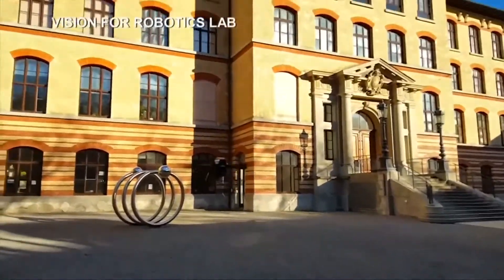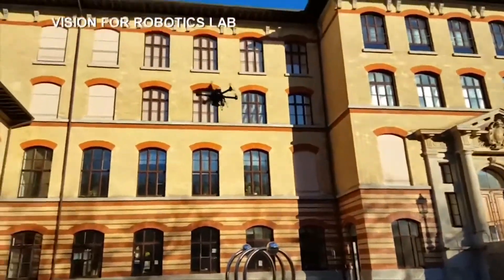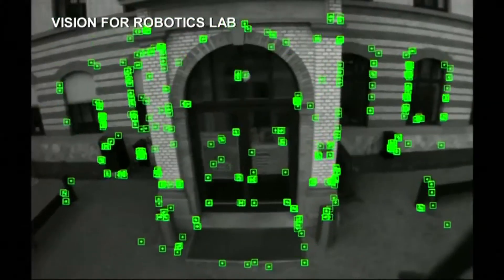We start off with zero knowledge about where the drone is. The pilot clicks a button such that the drone can take off. And as soon as the autonomous mode is on, the drone starts perceiving its environment.